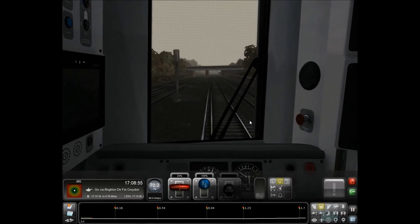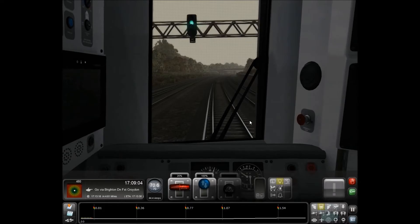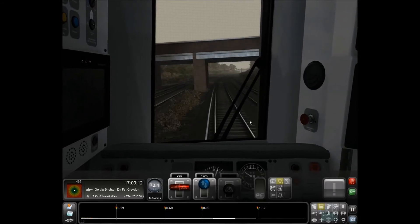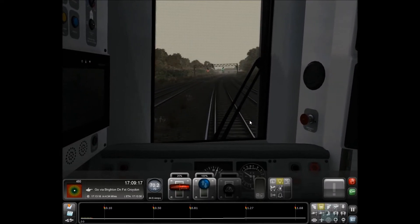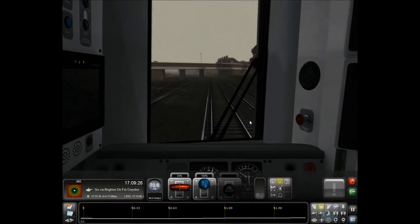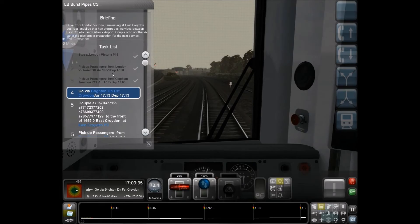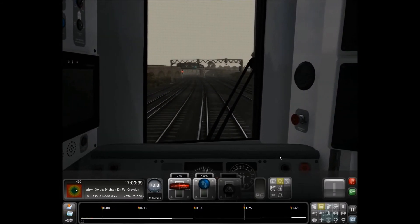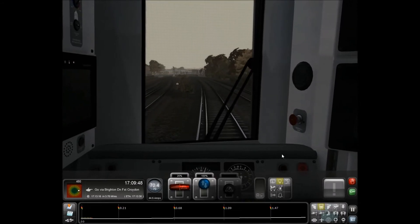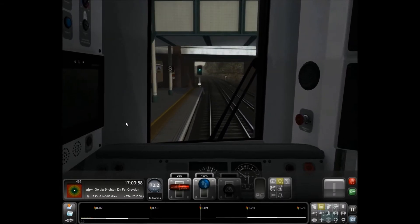I know we're going via Brighton down fast to Croydon. I know we're going to have to stop and obtain permission from the signalman - that's always a farce. We need to obtain permission because we're going to need to couple up to another unit which is going to be sat on a stretch of track. Estimated time of arrival at Croydon is 17:13, so we've only got about five minutes of scenario left if the time estimates are correct, meaning we should be arriving fairly soon.